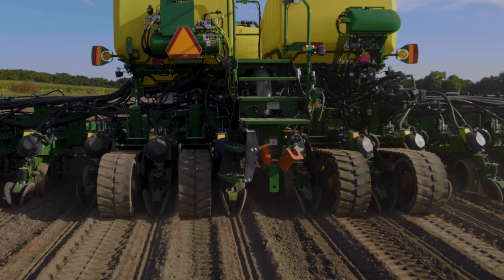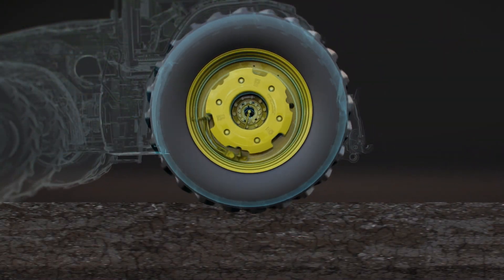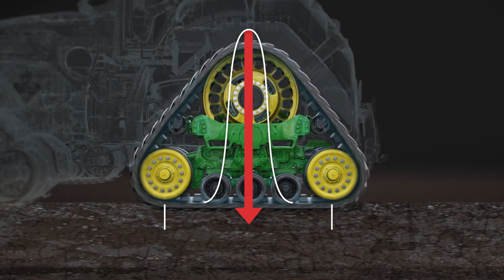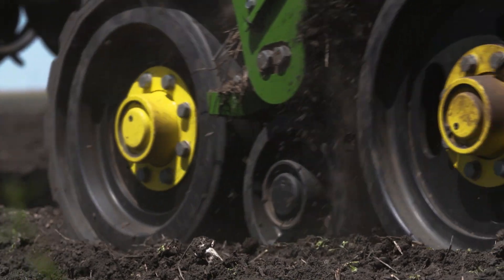Tracks evenly distribute the weight of the tanks across a larger footprint and reduce the amount of pressure on the ground. These illustrations show how ground pressure distributed by tires is decreased with tracks. Ground pressure is less than 15 PSI when tracks are used on the tractor and planter, giving you the ability to protect soil health while still carrying this heavy machinery.